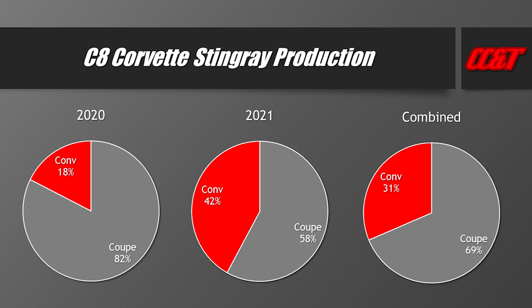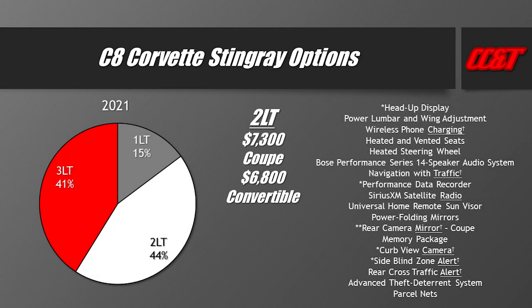Once you decide on coupe or convertible, you need to look at trim level: 1LT, 2LT, or 3LT. My typical recommendation is 2LT — I have a full dedicated video on that. If price isn't an issue, 3LT offers a more luxurious interior, but as you can see, all the features, options, and technology packages are included in the 2LT. The difference comes down to interior trimming, stitching, and materials.